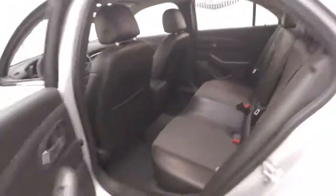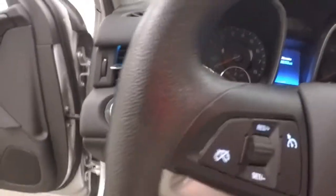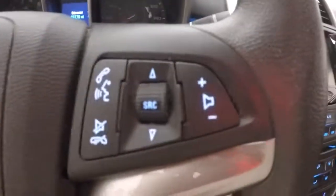Interior's in good shape. Plenty of room for your passengers in the rear. All your controls up front on the door. Power slash manual seat. Get your cruise control, Bluetooth and stereo on the steering wheel.